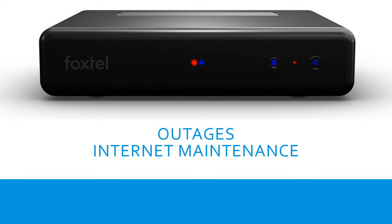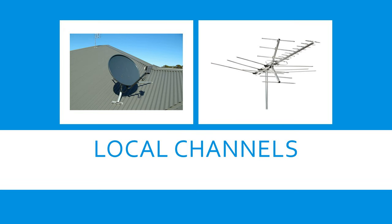Now we're going to talk about local channels. If you're with Foxtel Cable, you'll pick up all your local channels without an antenna. So if you live on the southern coast, instead of channel 10 it's called Wyn — so you'll have Wyn, Wyn Peach, and Wyn Bold instead of channel 10. You don't have to plug an antenna in for that.